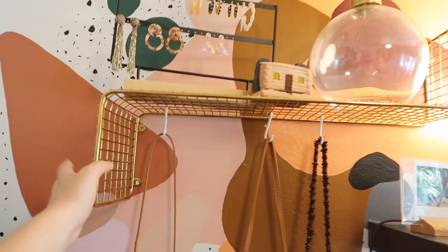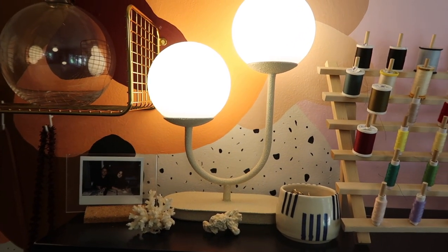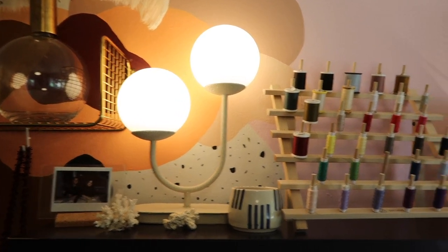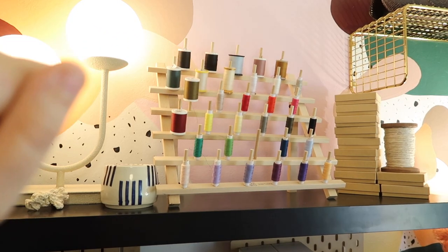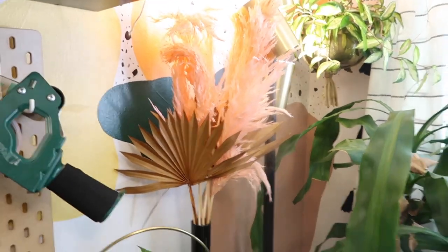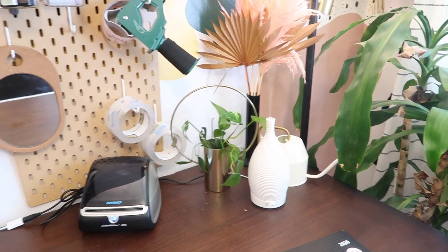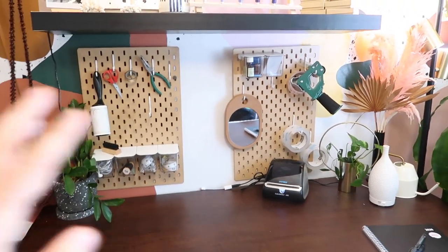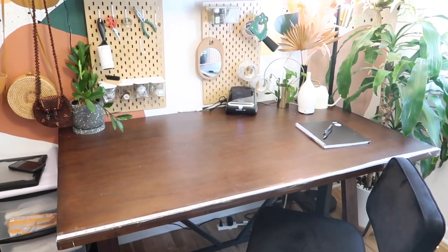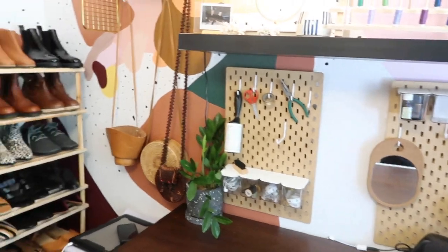I got these gold brass shelves, that lamp which I spray painted with a textured pottery spray paint, spool holders from Joann's, some dried floral from afloral.com, my oils, and then I got this tool pegboard from IKEA and the table from World Market.